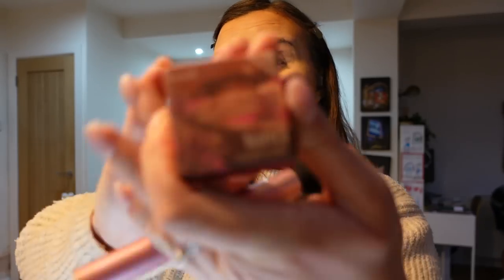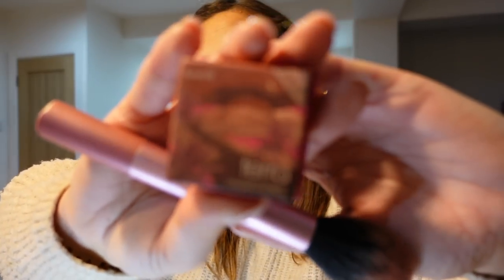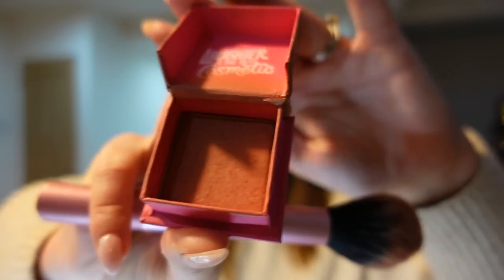Now on to blush — I'm going to use the Benefit Teria. I've got a mini one to try it out. It's a really beautiful terracotta shade and it's really pretty. The mini one actually goes a really long way. I'd definitely repurchase this for winter and autumn because it's just such a pretty warm blush.